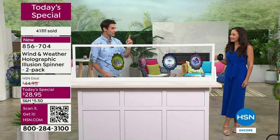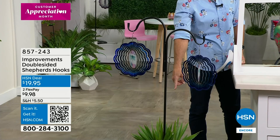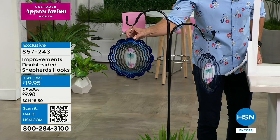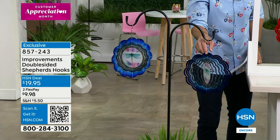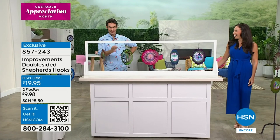Let's talk about the shepherd's hooks again — only 150 remaining. Double-sided shepherd's hooks: you can put these in the ground, or if you have a pot with a plant you can stake it in and you've got both sides because your Today's Special is a two-pack. That would go perfect — now you can put this out on your balcony, on the front porch that gets a little bit of breeze. It's a great pairing, and you can move it around as many times as you want.